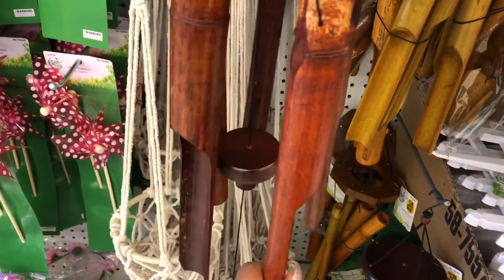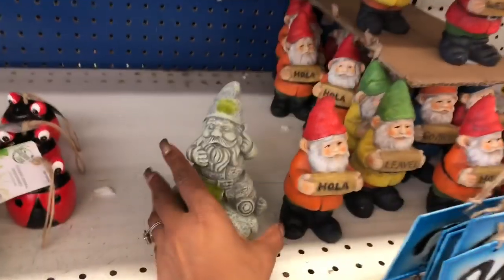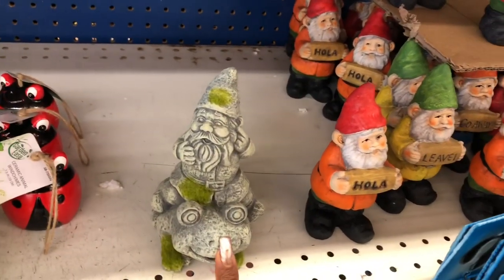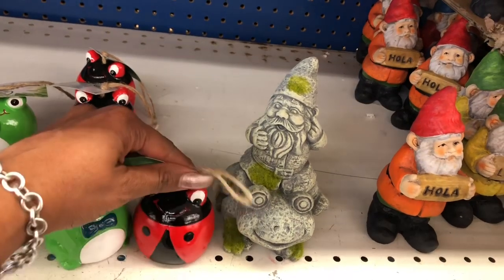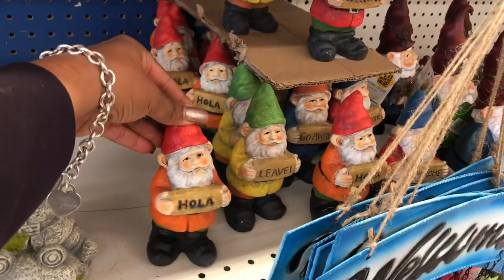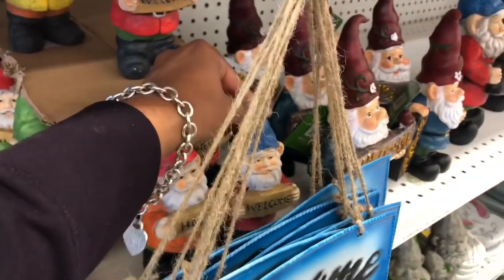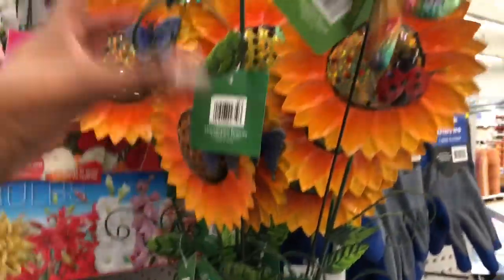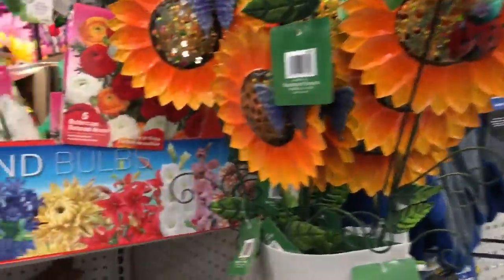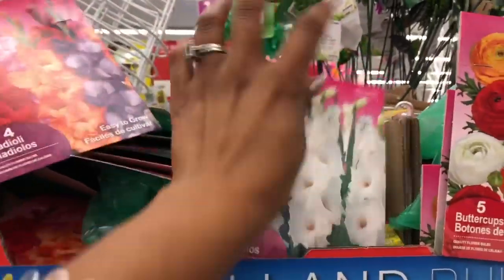They have hanging wooden wind chimes in dark brown and light brown — really cute. I'm obsessed with these gnomes at $1.49; this one is on a frog, which looks new. Last year they had ceramic animal wind chimes — I bought the ladybug for my mom — but the frog is new. These say 'Hola,' 'Leave,' and 'Welcome' — they're $1.49 and so cute. They also have sunflower and gladiola bloom seed packets for only $0.99 — a great deal to plant and grow your own.